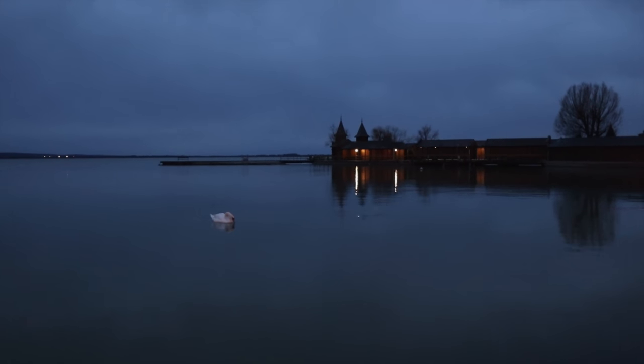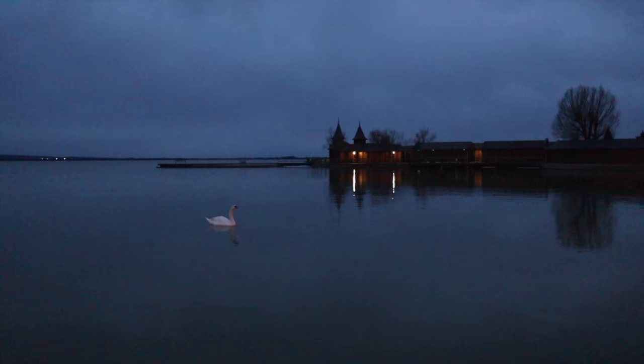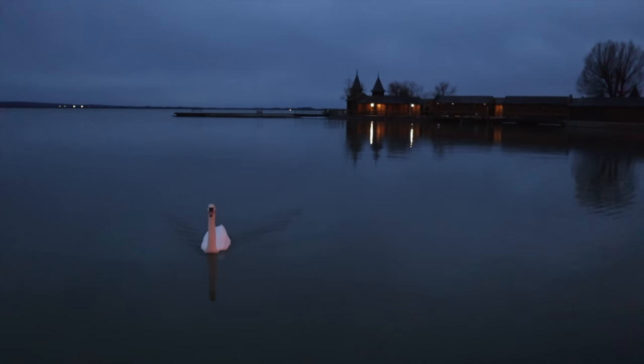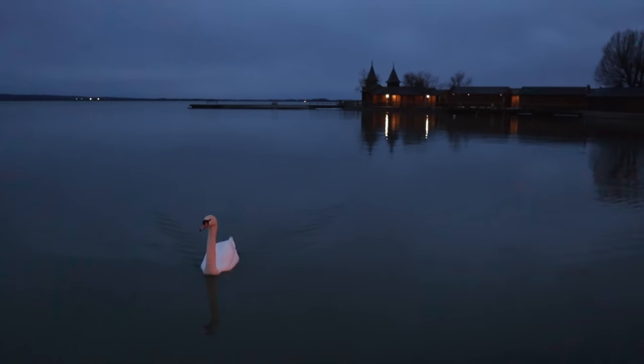Since it was getting dark for our next stop, we just walked a bit around and drove straight to Keszthely. Keszthely was a place I wish I would have had more time to explore and appreciate. The calmness of the water and quiet atmosphere we felt while walking along the pier at night made me fall in love with this town.